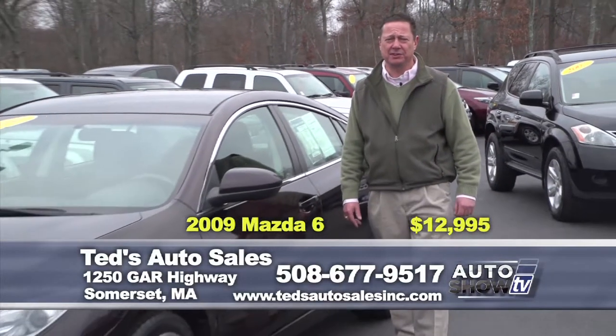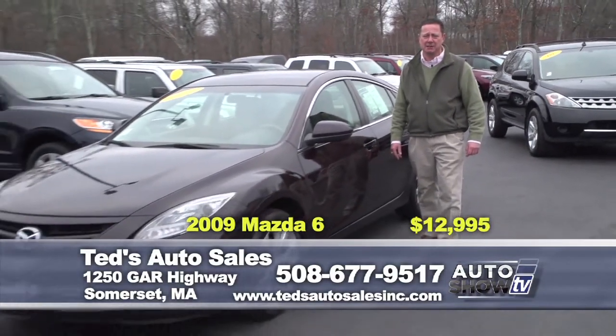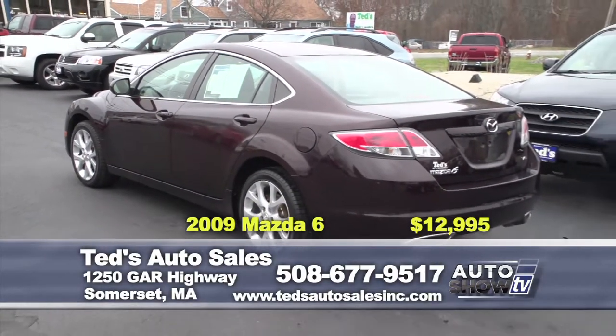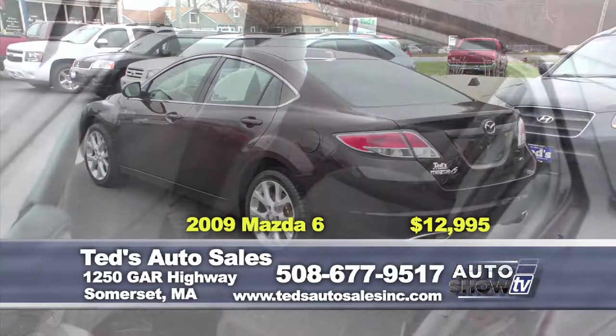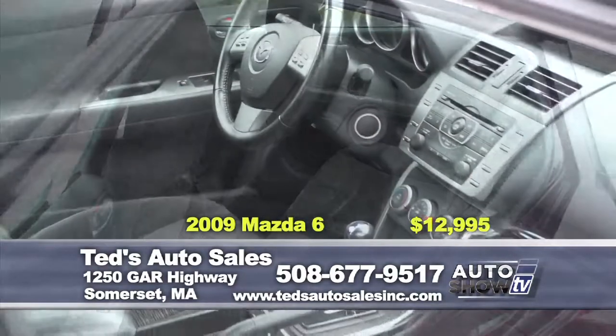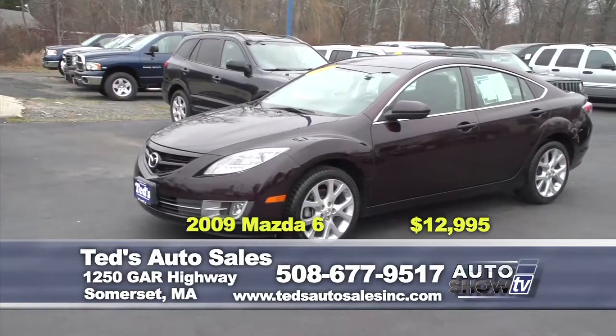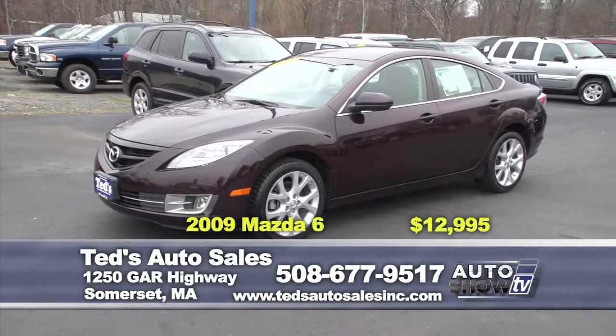Want a power V6 with some attitude? 2009 Mazda 6, 18-inch wheels, push-button start, keyless entry, fully serviced and reduced. Only 60,000 miles. Blown out at end-of-year savings at only $12,995. Comes fully serviced — come check it out at Ted's.